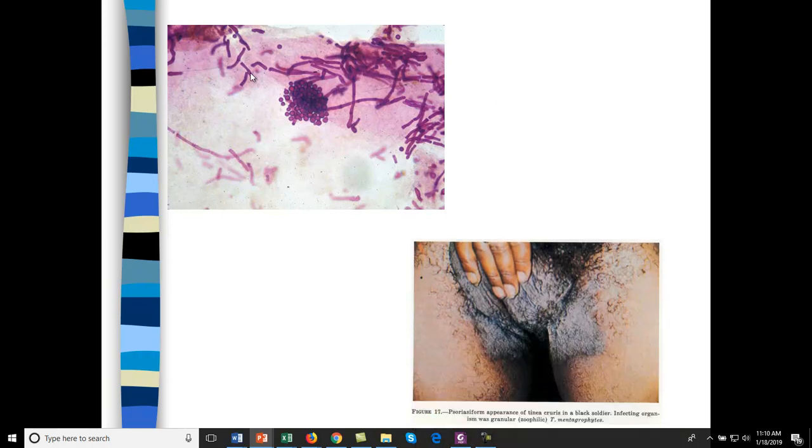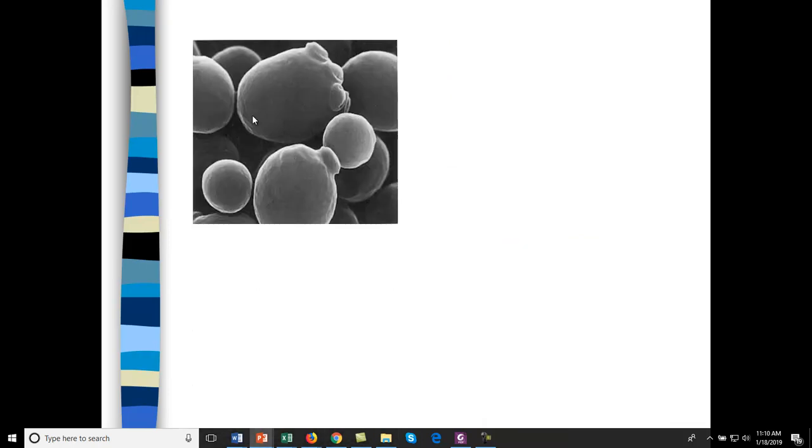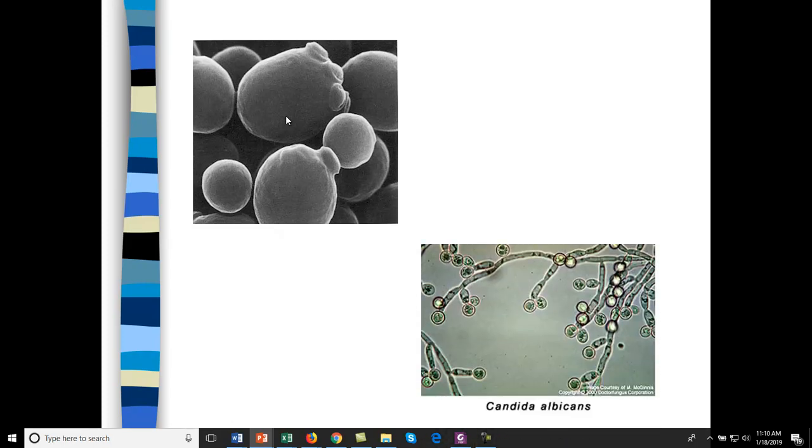This is tinea — tinea corporis, a type of mold infection, also called jock itch. Here's Saccharomyces cerevisiae — a good yeast. This is Candida albicans — a bad yeast. You can see it forms pseudo-hyphae and almost looks like mold. It causes yeast infections.